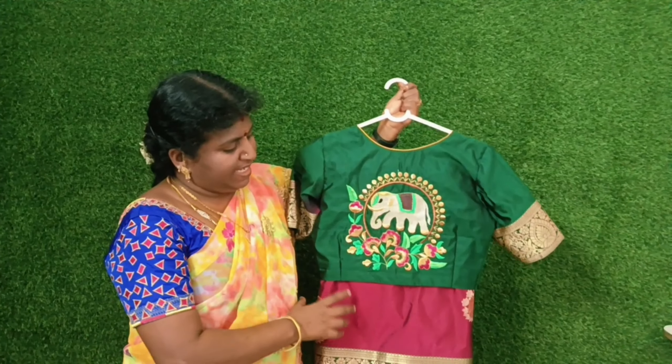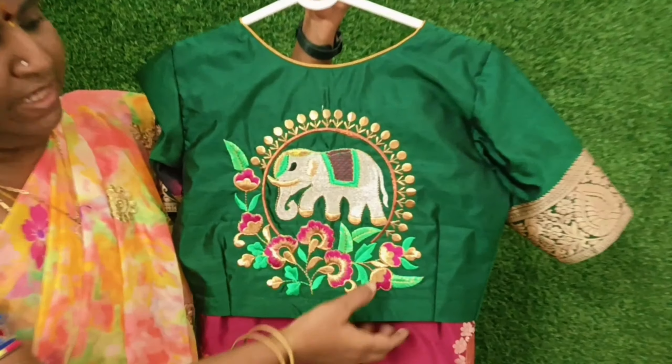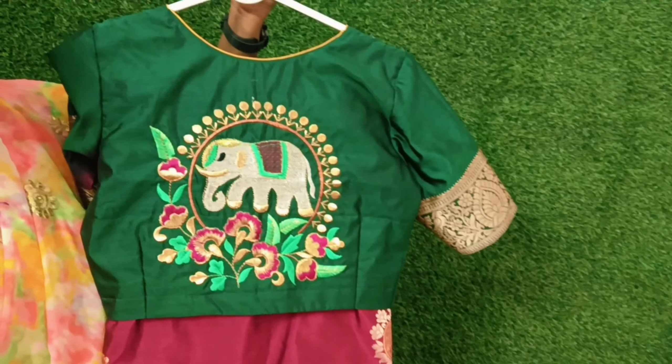We'll show you the second blouse. This is a boat neck. The sari color is magenta color.